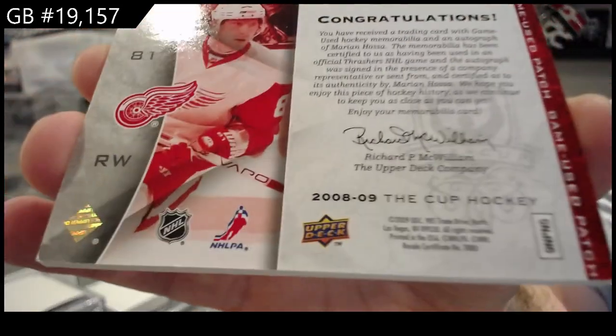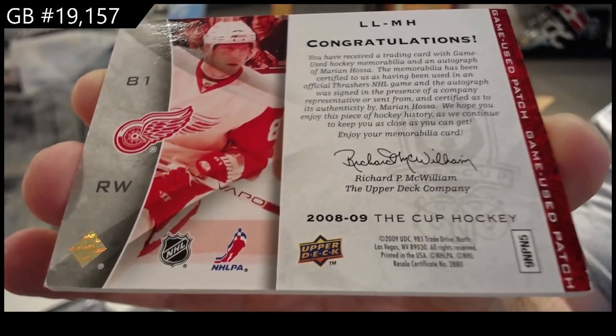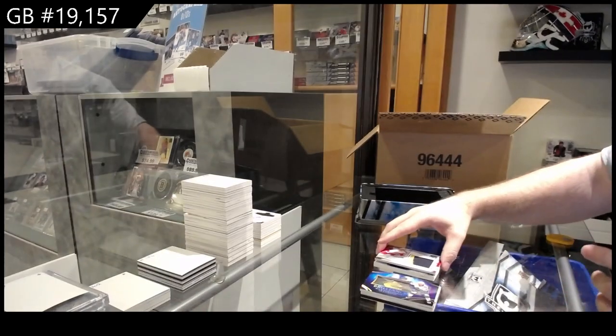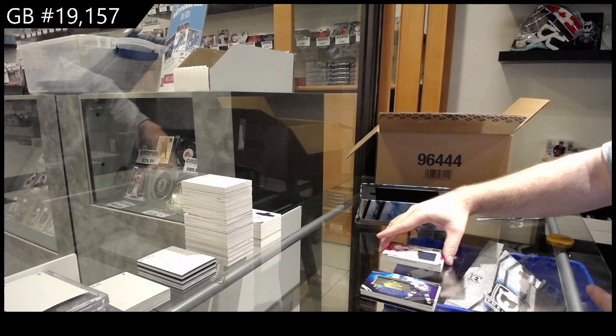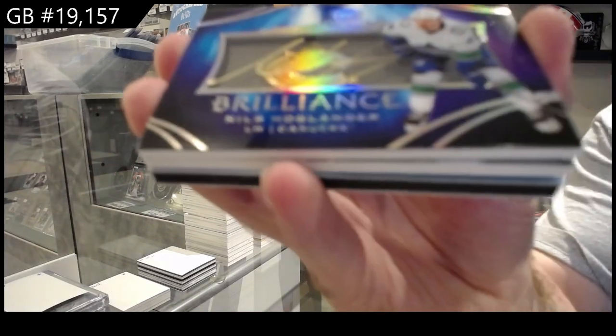As I said, this Cup they threw in a lot of stuff that I think they've been waiting on for years. Like, this card truly is a 08-09 Cup card — you can tell even by the feel of it, it's a different stock. Hoaglander, Vancouver.